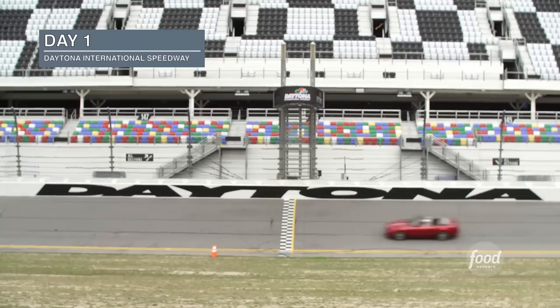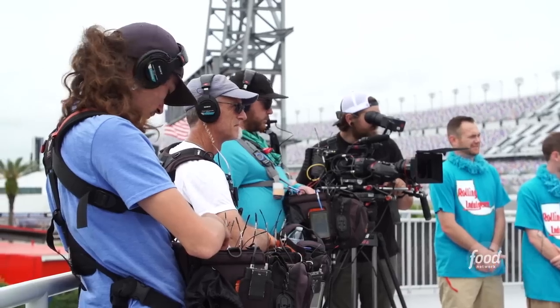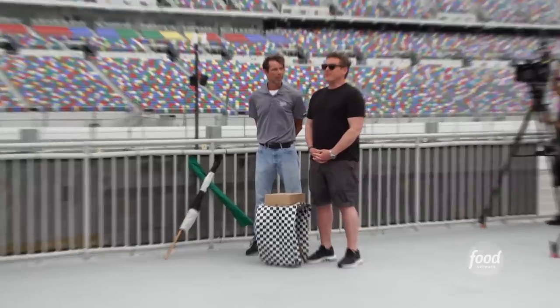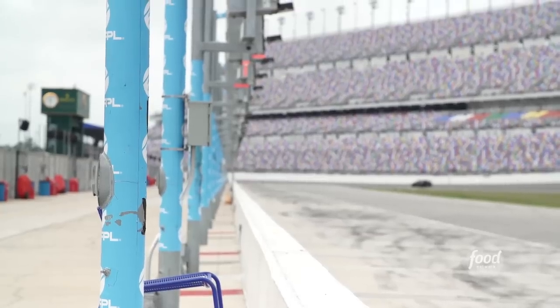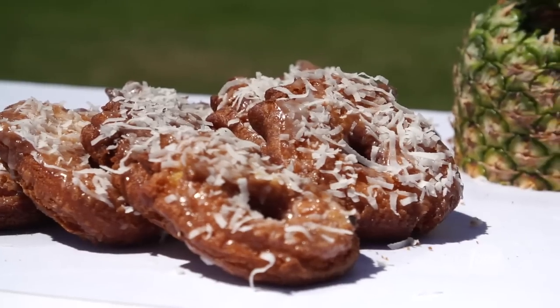Welcome to Daytona Beach, Florida! We're here with our entire cast and crew. We're talking racing, we're talking food trucks, we're talking doughnuts. This is Donald Summerlin of world-famous Donnie's Doughnuts — please give him a round of applause. Teams, for our first challenge here, you're gonna be crafting one doughnut and cranking out as many as possible in one hour, and Donald here is gonna be judging.